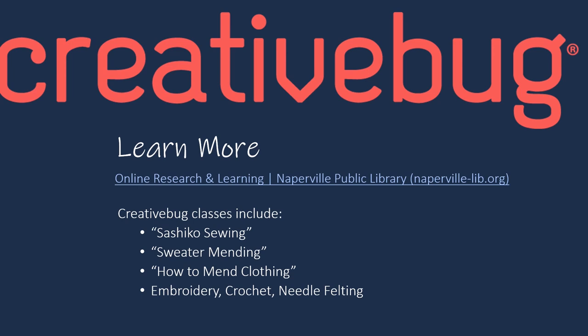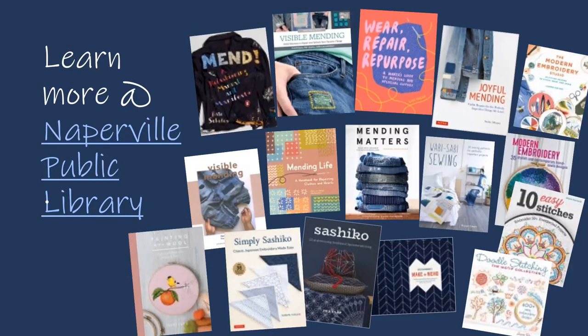Creative Bug is a wonderful craft resource available with a Naperville library card. It has over a thousand online classes and expert step-by-step instructions with patterns and templates. Creative Bug classes include Sashiko sewing, sweater mending, introductory needle felting, and many embroidery and crochet classes. You can access Creative Bug from our online learning and research page. Check out our books on visible mending — click on a book pictured here to go to our catalog. Thanks for viewing this presentation and happy mending.